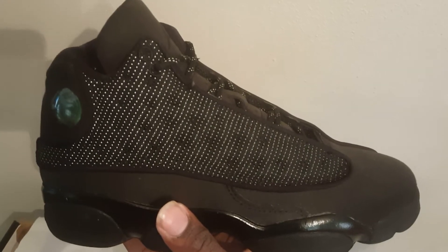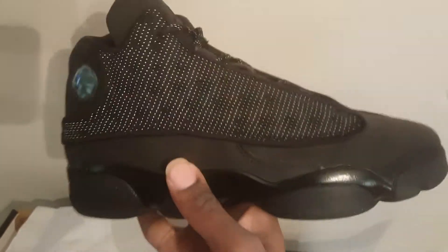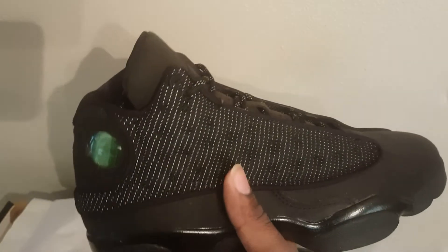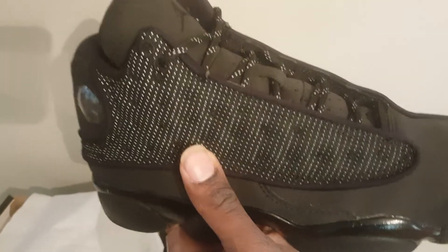Wow, can't beat that, man. I like how it looks. I know this is all black, but I definitely like how it looks. I like how the suede feels. I like how this material feels as well. It's got a reflector — looks like black and white a little bit. The reflection. The shoe seams match it as well.